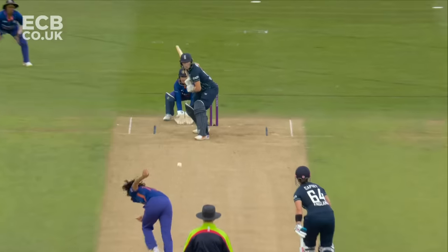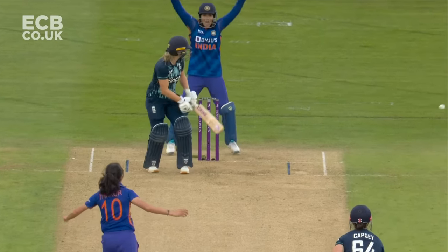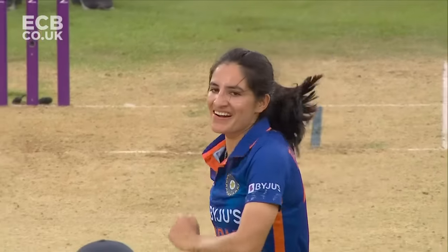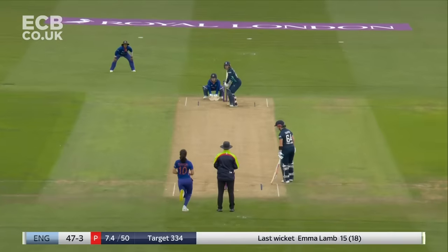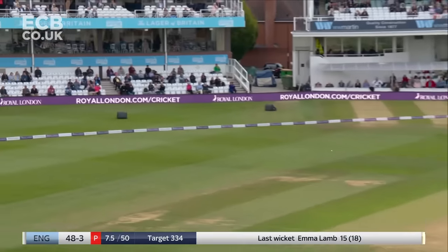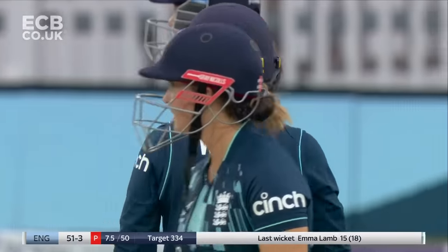The only thing is if she got an inside edge or if she was outside the line on contact. Finds the gap and finds the boundary — just open face, chance to just express yourself.